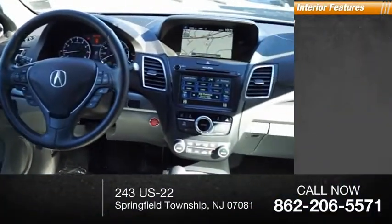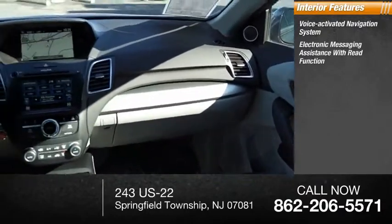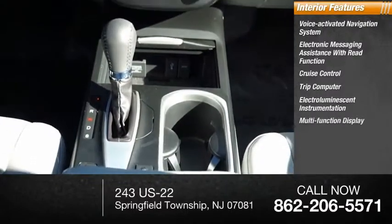Inside you'll find a voice-activated navigation system, electronic messaging assistance with read function, cruise control, trip computer, electro-illuminescent instrumentation, and a multifunction display.